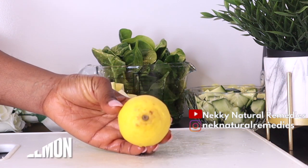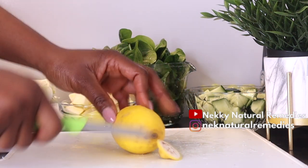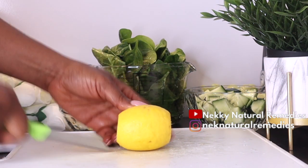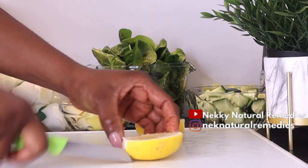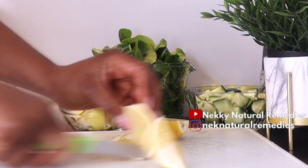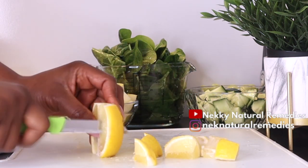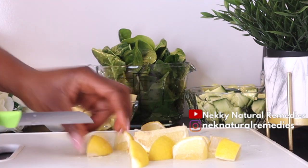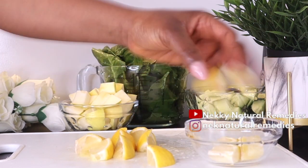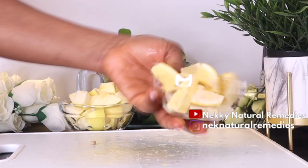The next ingredient is lemon — I'm using one lemon. I'm not peeling off the skin because I'm using a juicer; if you're using a blender, you can peel it off. Lemons are a vitamin C powerhouse and rich in antioxidants vital for healthy skin. Lemons are the body's natural internal cleansers, helping digestion and removing toxins, leaving skin clear and radiant. Lemons increase the amount of collagen in your skin, which means fewer wrinkles and delayed aging. The vitamin C in lemon also fights off toxins that cause breakouts.